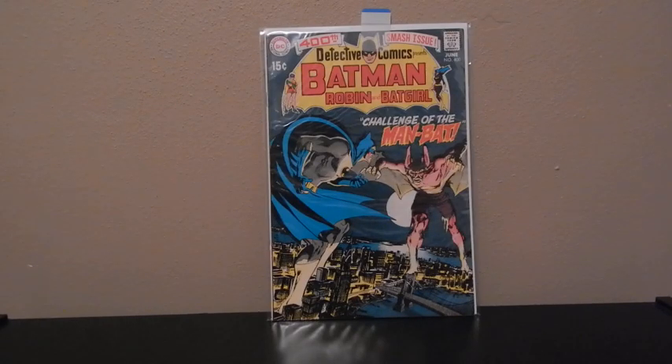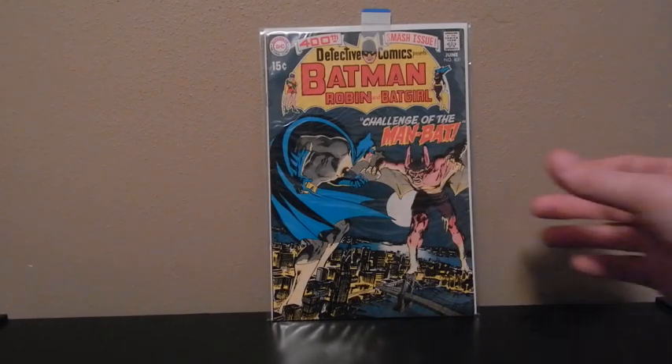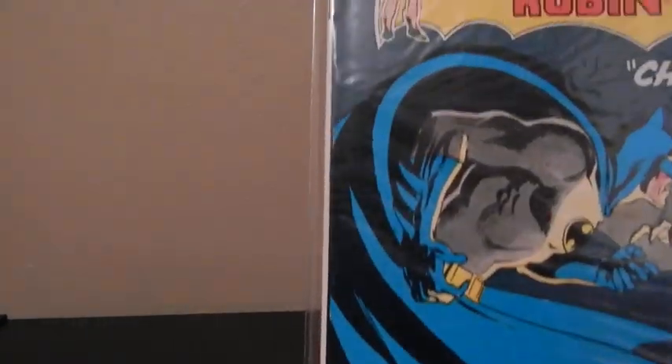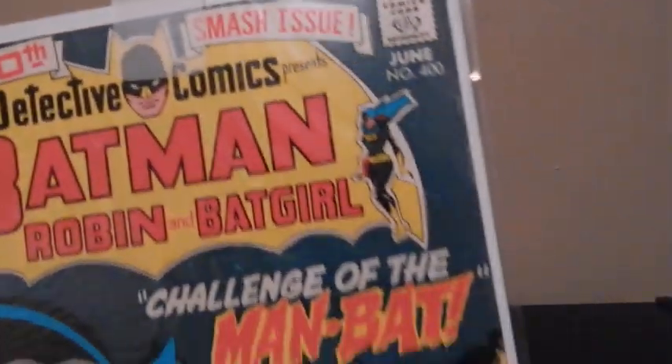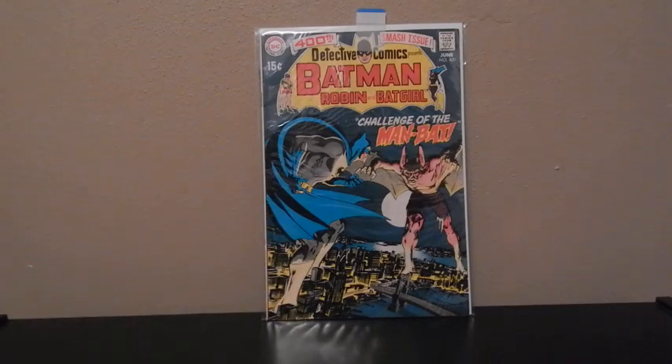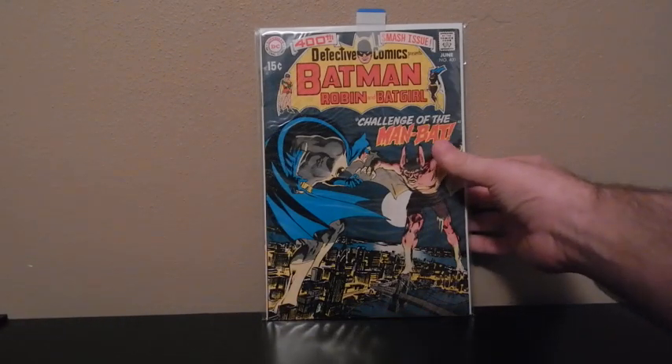This one's a high grade — I believe a 9.2, at least a 9.2. Really nothing wrong with it; everything on this is sharp, no color breaks. I've always liked Man-Bat. I had to pay a little bit for this one, but was willing to with it being such a high grade.